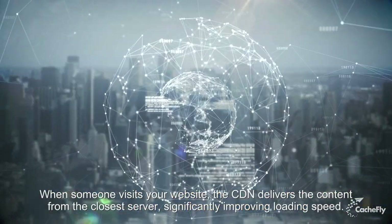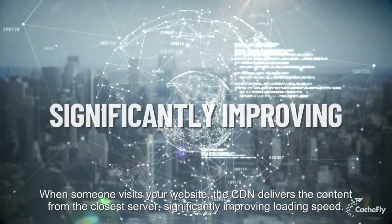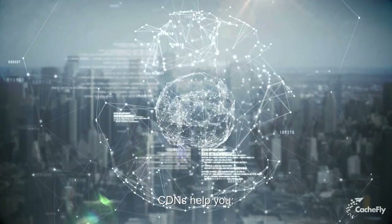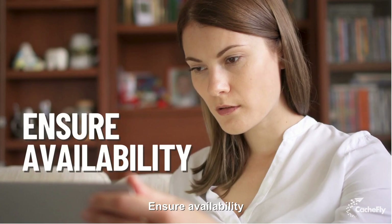When someone visits your website, the CDN delivers the content from the closest server, significantly improving loading speed. CDNs help you speed up websites, enhance security, and ensure availability.